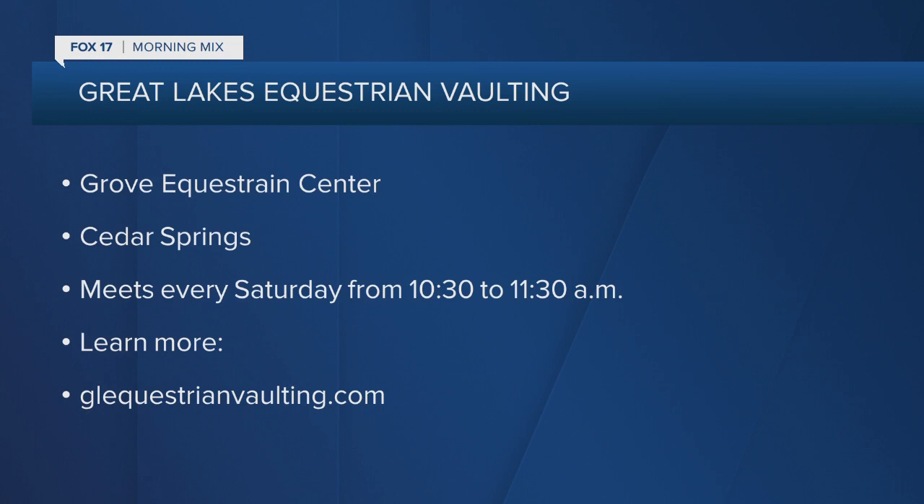That's pretty amazing stuff. Thanks for all the great information, Michelle. We appreciate it. Thank you, Todd. Good morning. The Great Lakes Equestrian Vaulting group meets at Grove Equestrian in Cedar Springs every Saturday at 10:30 in the morning for one hour. You can learn more by visiting GLEquestrianVaulting.com.